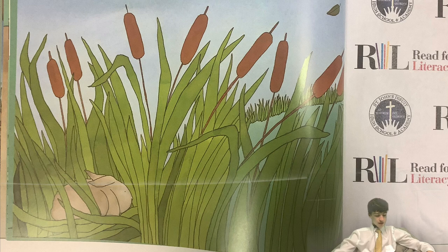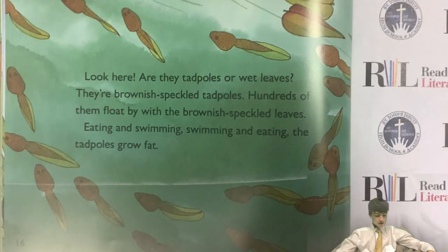When fall comes, look carefully in the water. Are any tadpoles left? Look here — are they tadpoles or wet leaves? They're brown fish-speckled tadpoles. Hundreds of them float by with the brownish speckled leaves. Eating and swimming, the tadpoles grow fat.